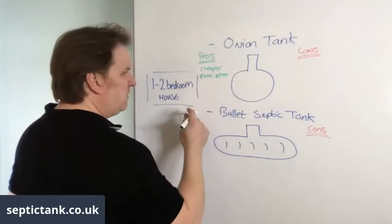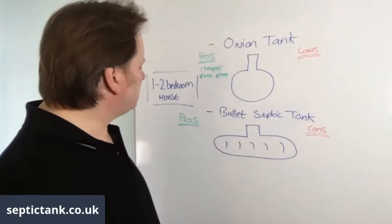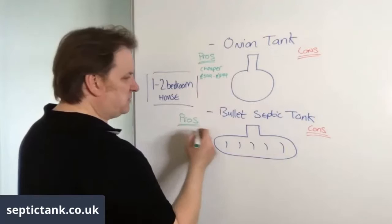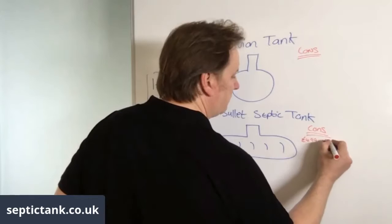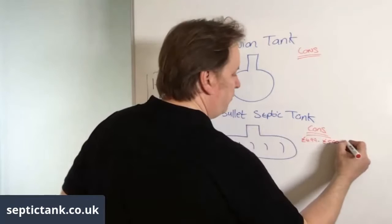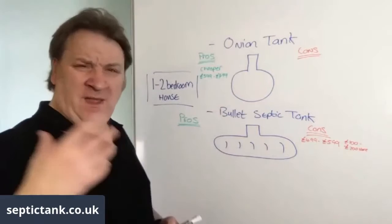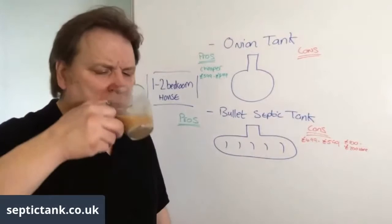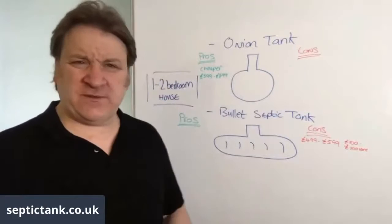The bullet septic tank will cost you anywhere from £499 to £599 — so about £100 to £200 more. Initially, if you're on a budget, that could be a selling point, because 100 to 200 quid in your pocket is a good thing. And the company selling the onion tanks will say that's why they sell lots of them, because they're cheaper.